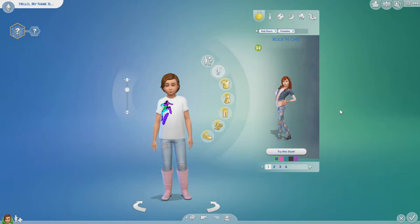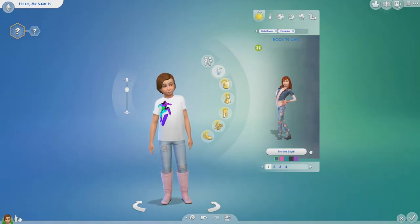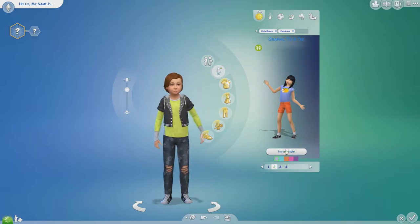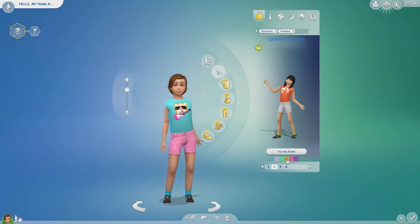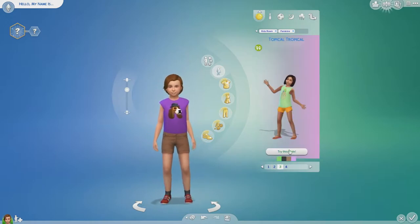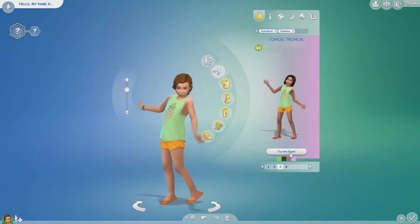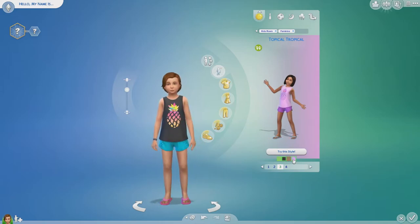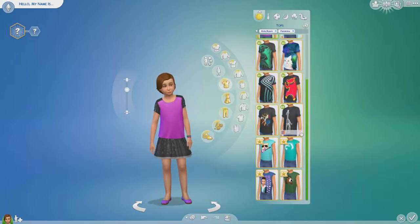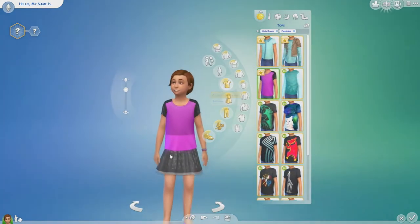Styled looks — we also have four brand new ones. First up we have the rockin' chick, which is really really cute. Then we have the graphic to a tee, similar to the boys' one but with different graphics. Then we have the topical tropical with a pineapple t-shirt. Then last but not least we have the touch of sparkle.